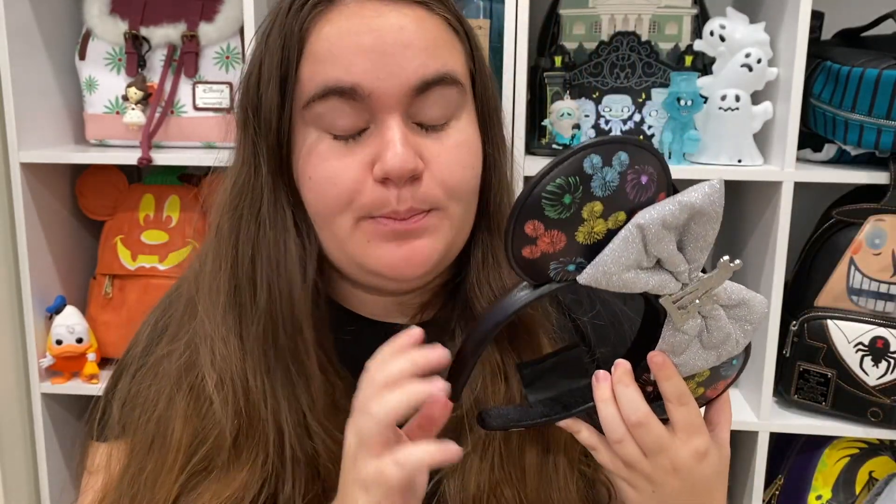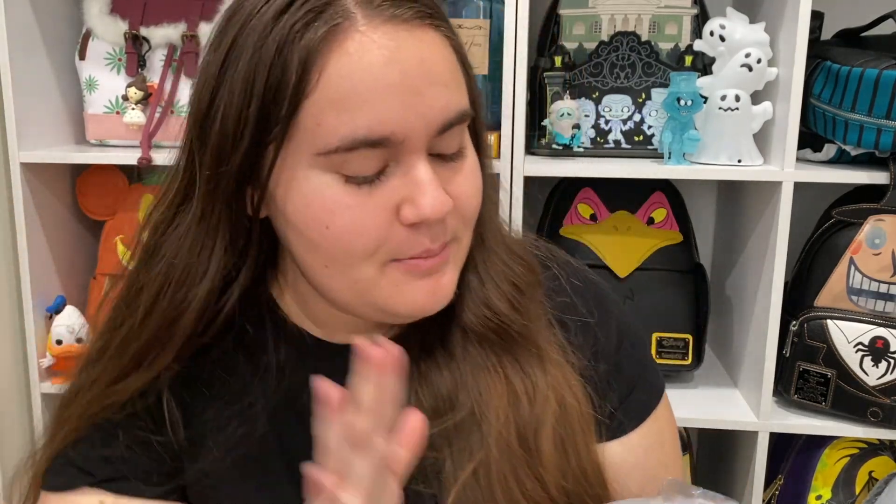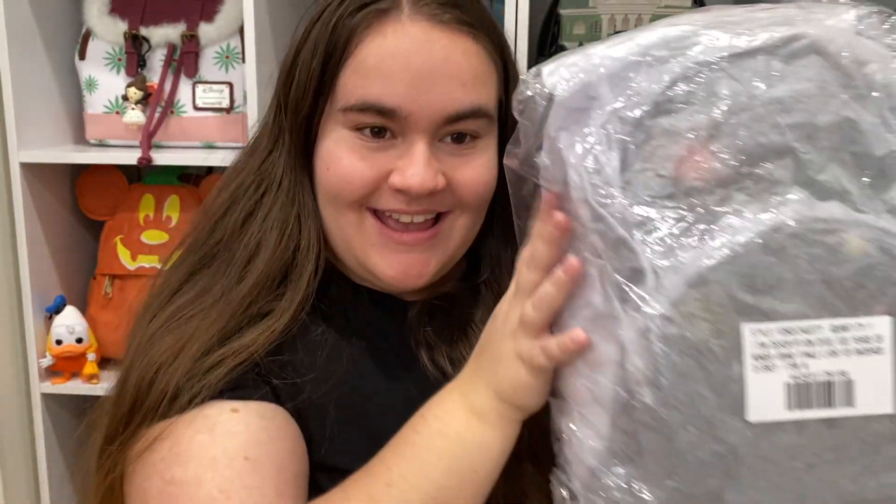Before I move on to the bag — these are Disney Parks brand ears, not Loungefly brand ears, just in case you collect one or the other and wanted to know. Okay, now we have the bag — it's the same collection, and I'll try to show you more details up close.